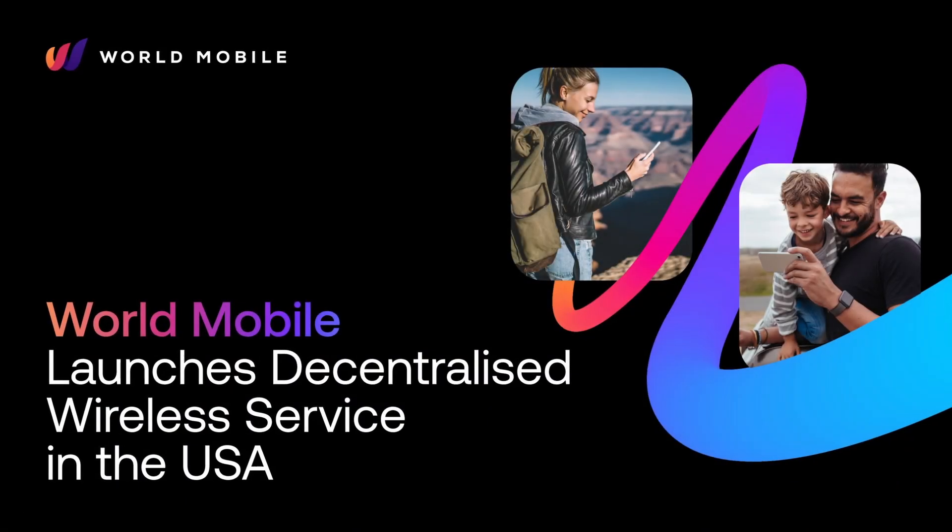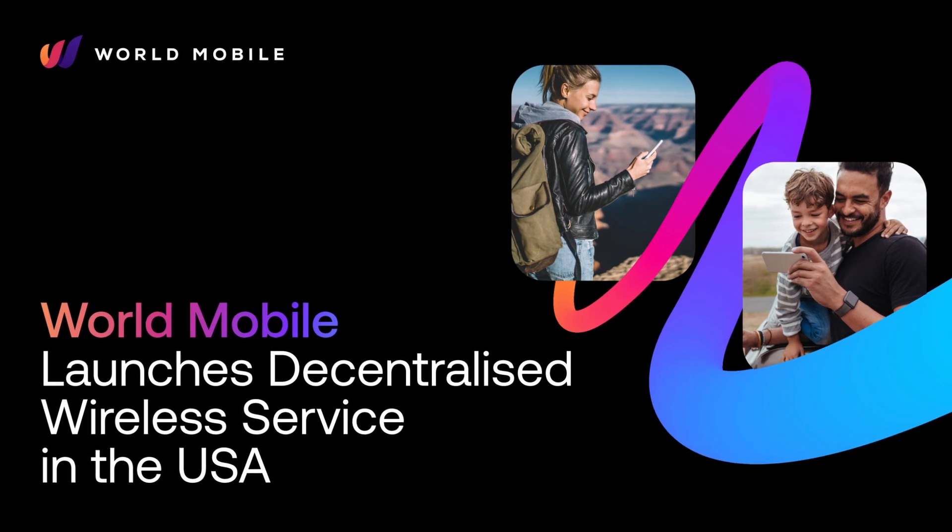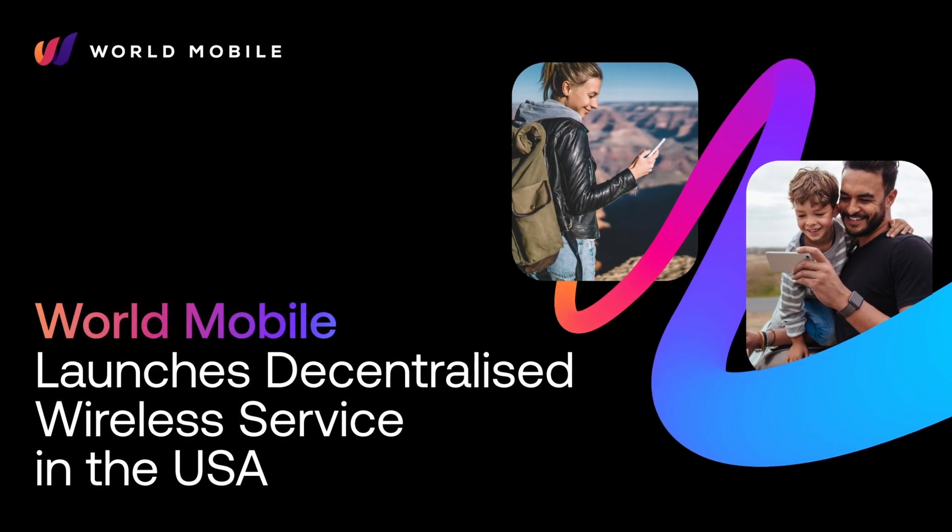What is going on, Ada Nation? Welcome to DAPCentral. My name is Fareed. And as part of today's video, I've got an exclusive interview and a behind-the-scenes look at the first-ever wireless network launched within the United States, supported by the World Mobile team.